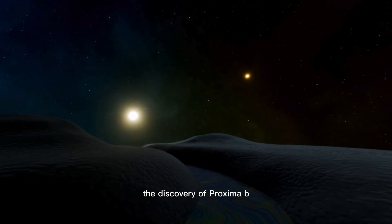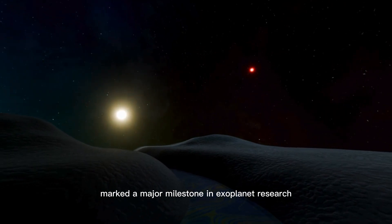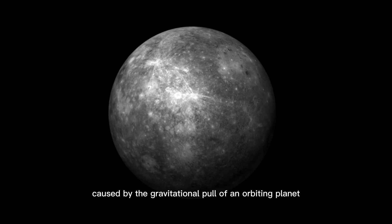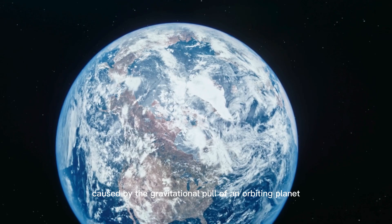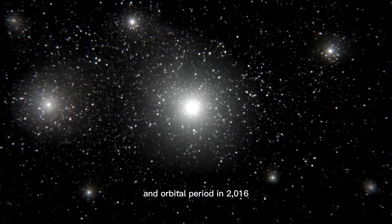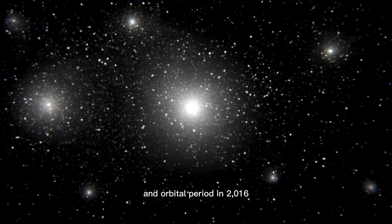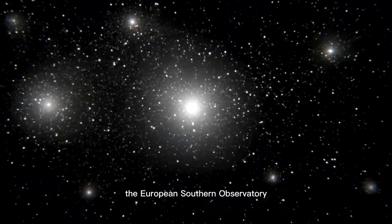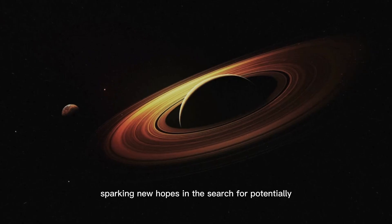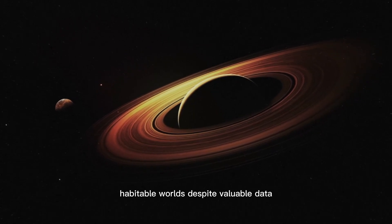The discovery of Proxima b marked a major milestone in exoplanet research. Using the radial velocity method, astronomers detected minute wobbles in Proxima Centauri's motion, caused by the gravitational pull of an orbiting planet. These shifts allowed scientists to estimate the planet's mass and orbital period. In 2016, the European Southern Observatory officially confirmed the existence of Proxima b, sparking new hopes in the search for potentially habitable worlds.